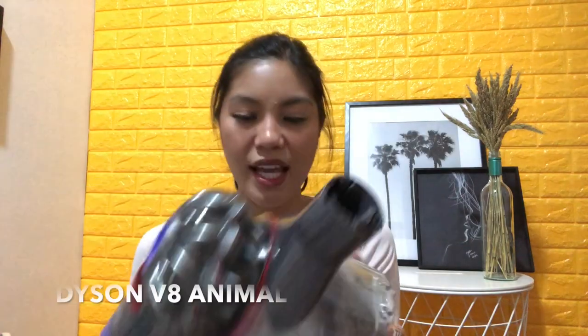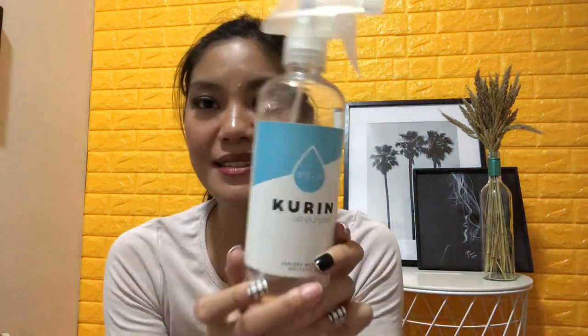My third favorite topic is home products. First is my Dyson V8 Animal, which was given to me by my ate. I love it so much. We live in a two-floor townhouse with a small floor area, so it's perfect for us. For a bigger house, the battery might run out before you finish the whole floor area. But for our house, especially for the stairs, it's so easy to use. It's made my life so much easier, and even my partner loves it.